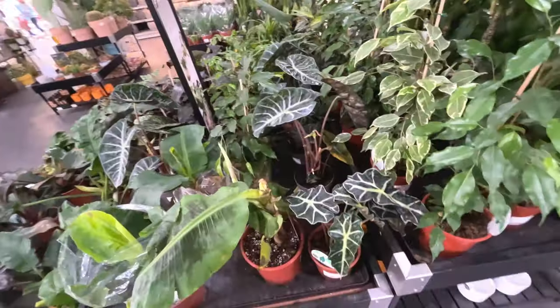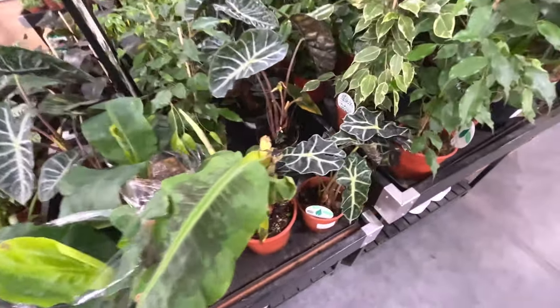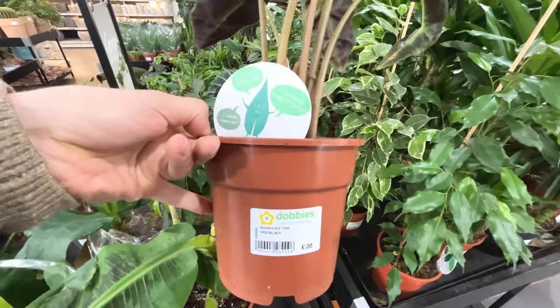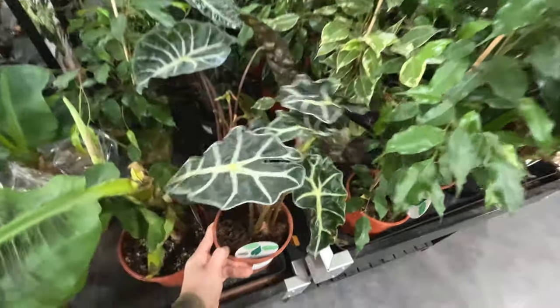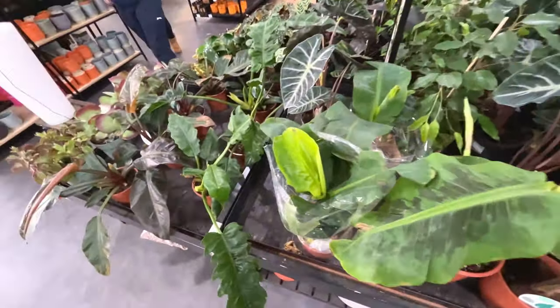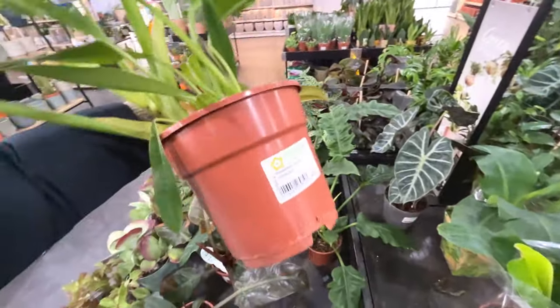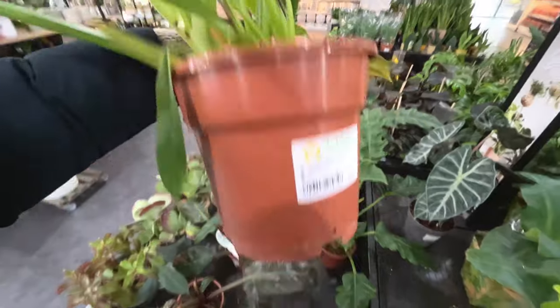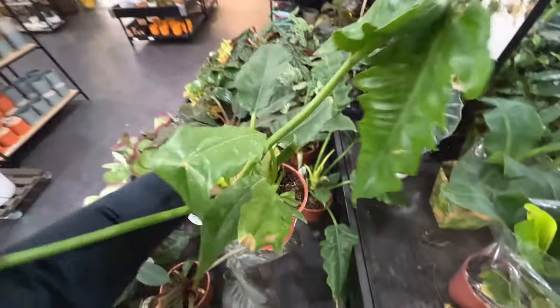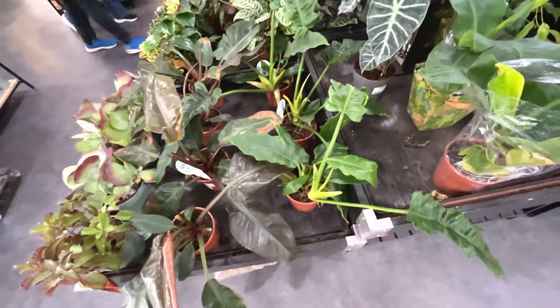Some more alocasias - but these are the Elephant Ears. Alocasia mix. I don't like it when they're not specific about what the plant is. Is this a Philodendron? Philodendron mix. If you know what type of Philodendron that is, let me know in the comments - it's not telling me here, unfortunately.